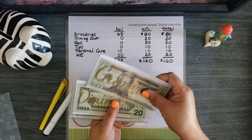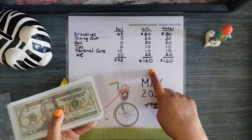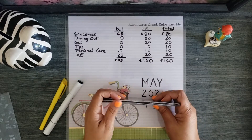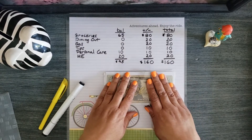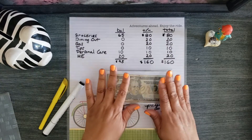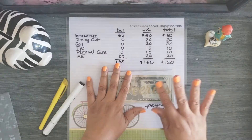So my envelopes are successfully stuffed for the next two weeks with $160. 95 went to overflow. Thank you for watching my quick video. I appreciate your encouragement and support. And as always, I wish you prosperous and abundant living. Take care.